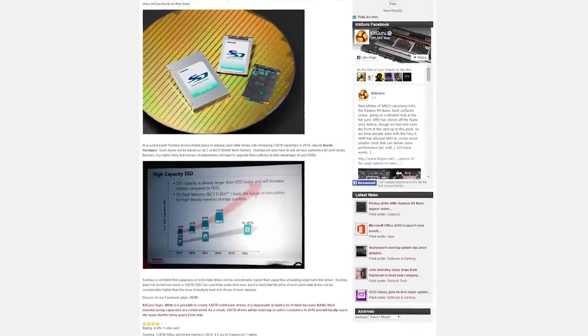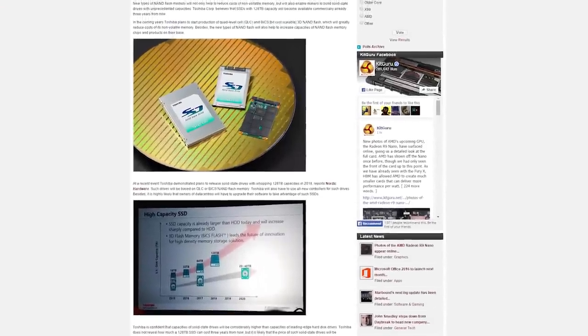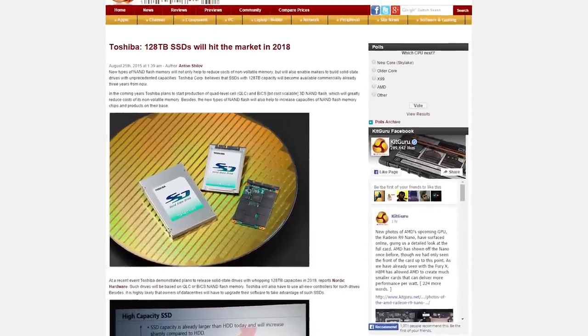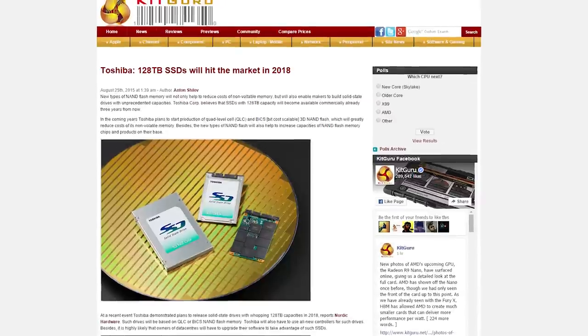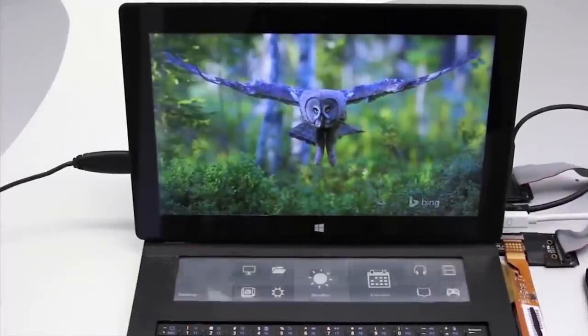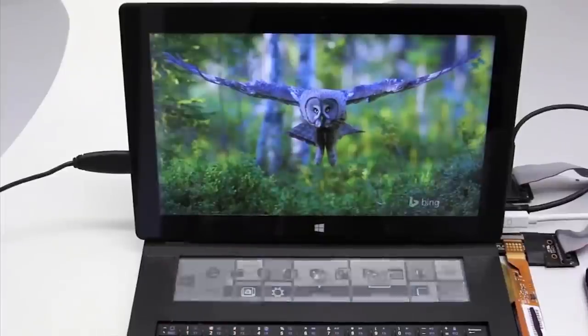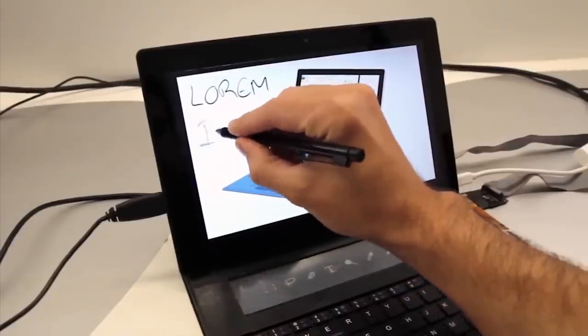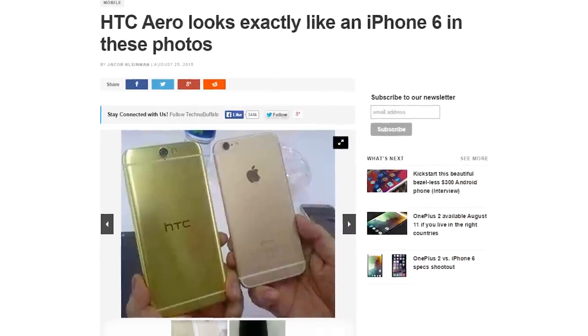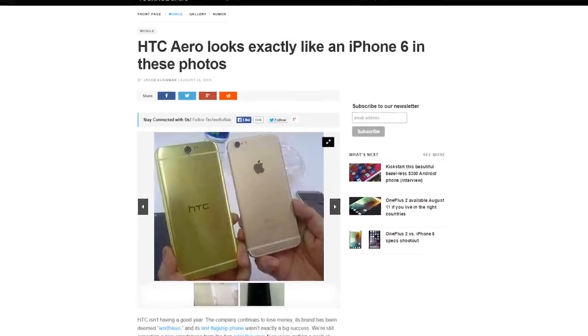At a recent event, Toshiba demoed its plans for 128TB SSDs by the year 2018. They're also predicting that disk-based hard drives would only reach 40TB by 2020. Microsoft is working on a keyboard cover for tablets with a built-in e-ink display. The prototype looks like it has a bunch of different functionalities based on what application it is running. In a few unofficial pictures, the HTC Arrow was spotted next to an iPhone 6 — seems like HTC is hopping on the I-wanna-copy-Apple bandwagon.